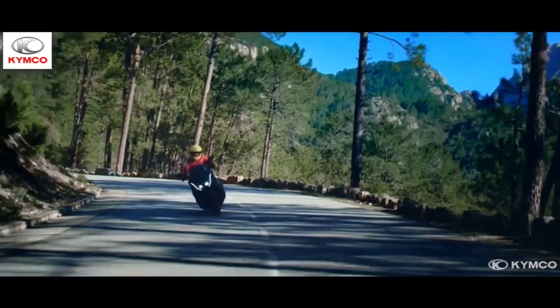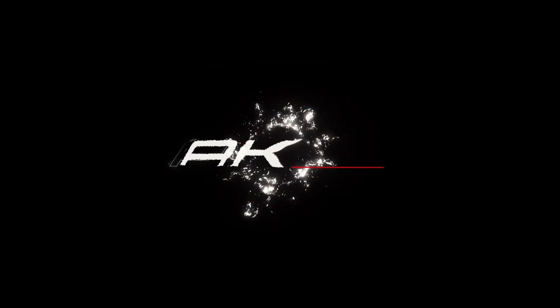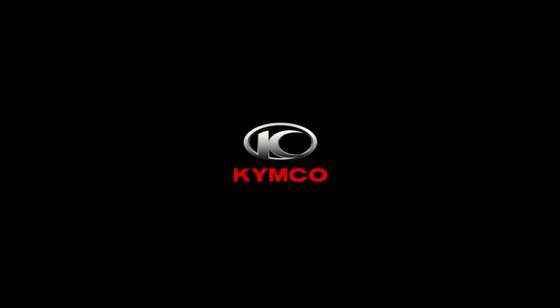For people who demand nothing but the best, celebrating its 50th anniversary, KYMCO proudly presents the AK550 Anniversary — a flagship maxi scooter that makes no compromise between everyday comfort and sheer riding pleasure.